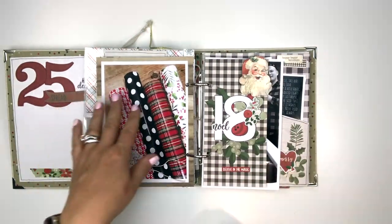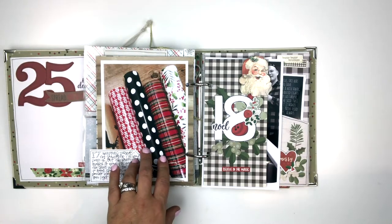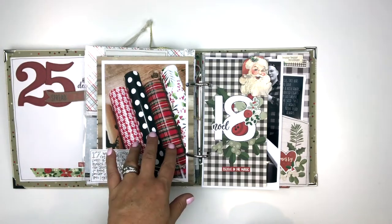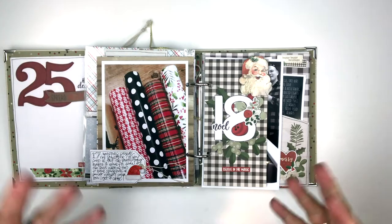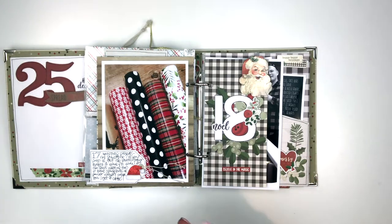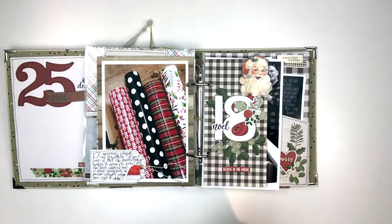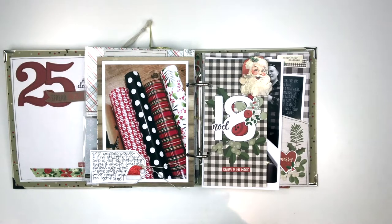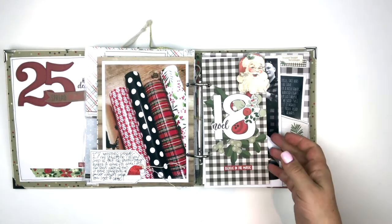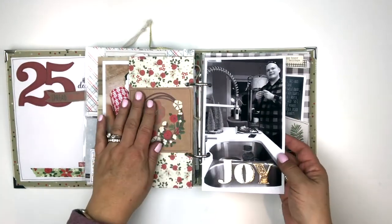For the 17th — short and sweet — I know a number of people have done this over the years: taking a picture of your gift wrap and putting it in your album. To me it's like taking a picture of the avocado green refrigerator or shag carpet when I was a kid — it really helps to date-stamp things. You might look back in 20 years and think, 'Oh my gosh, I used that for gift wrap!' It's a fun thing to add.